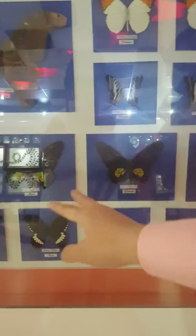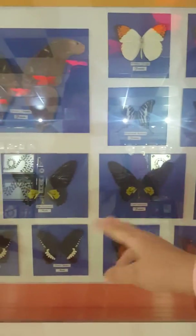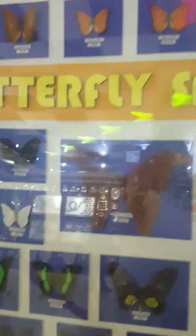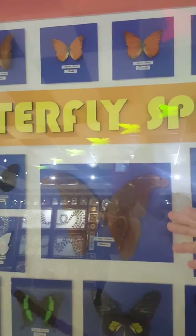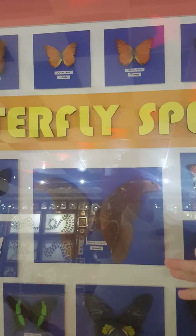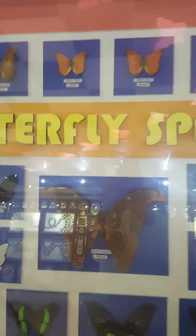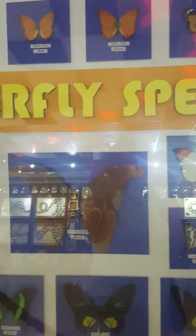You can also immediately identify which one is male and which one is female with this one. The biggest here is a type of moth — it is one of the largest moths in Asia.